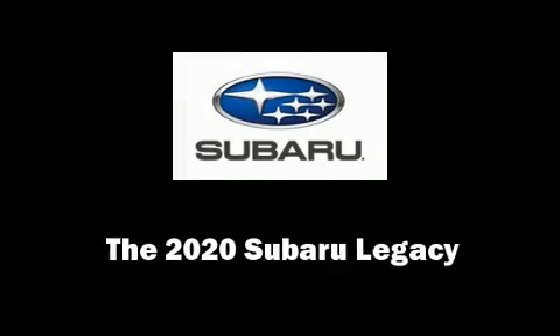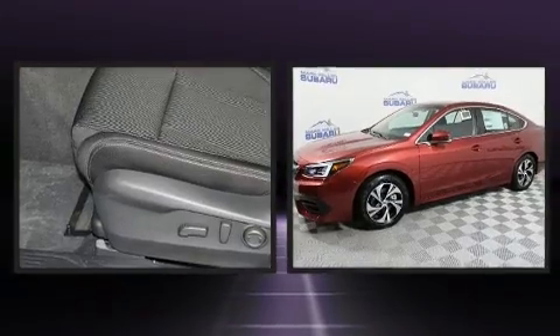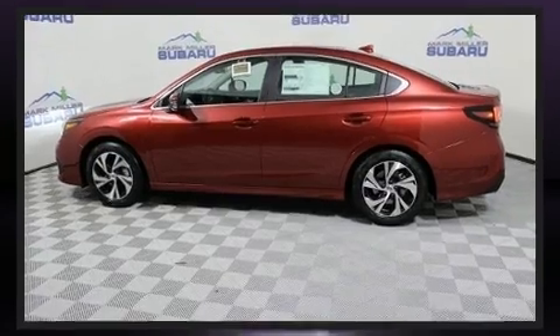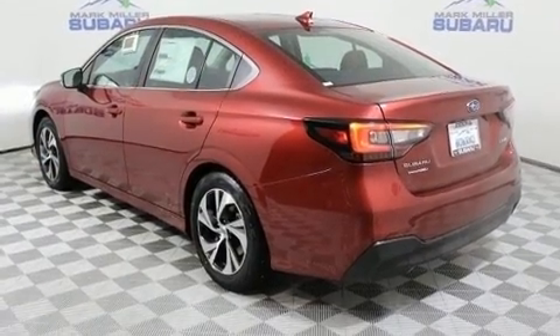The 2020 Subaru Legacy. This four-door, five-passenger sedan is ready to drive off the showroom floor. Smooth gear shifts are achieved thanks to the 2.5-liter four-cylinder engine. And for added security, Dynamic Stability Control supplements the drivetrain.